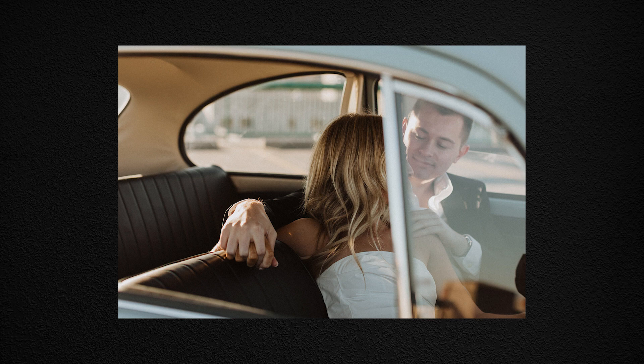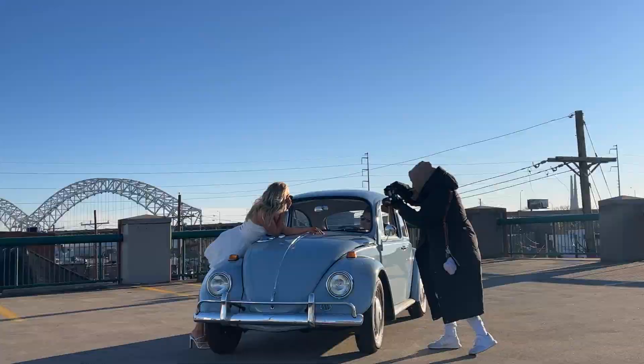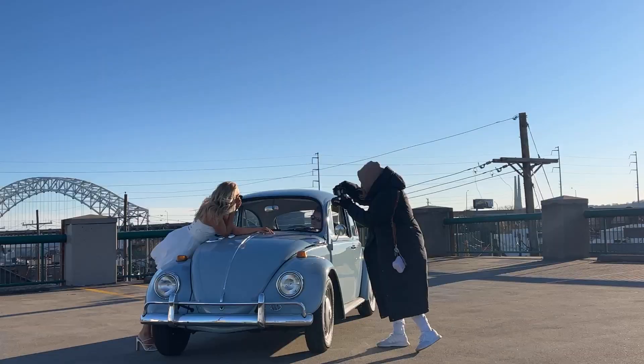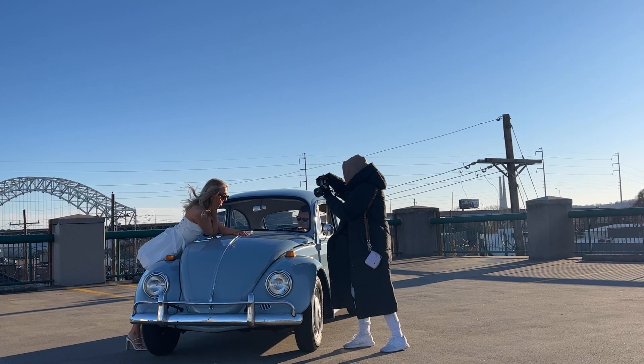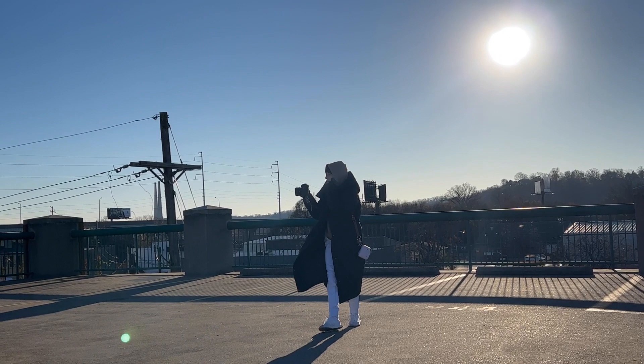I had her get all loungy on the hood for a couple of editorial style shots that really showed off her ring, and she has on the sunglasses I told them to bring. These turned out perfectly — you can't even tell that she's freezing cold.